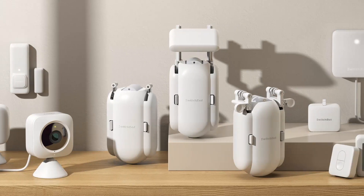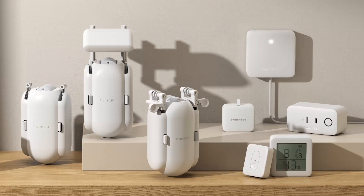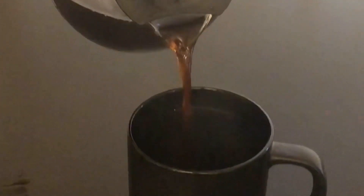This week, with some help from our good friends at SwitchBot, I'm going to be automating my new window curtains and my morning coffee routine. Welcome to part two of my smart home makeover, SwitchBot edition.